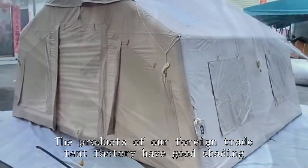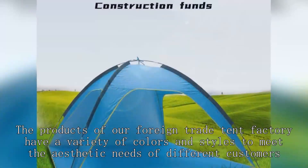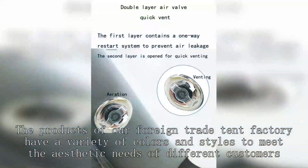The products of our foreign trade tent factory have good shading, so that you can enjoy a comfortable sleep during the day. The products of our foreign trade tent factory have a variety of colors and styles to meet the aesthetic needs of different customers.